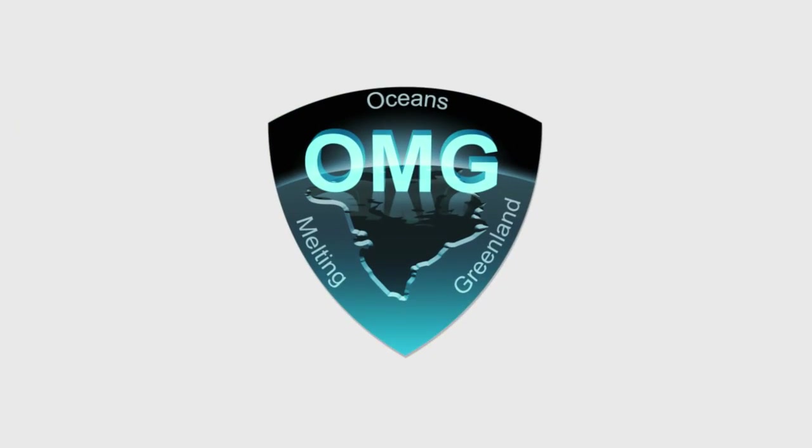We caught up with the team as they're prepping gear and getting ready for our first expedition. Let's hear from the OMG team themselves pre-mission as they prep the G3 aircraft. OMG stands for Oceans Melting Greenland.